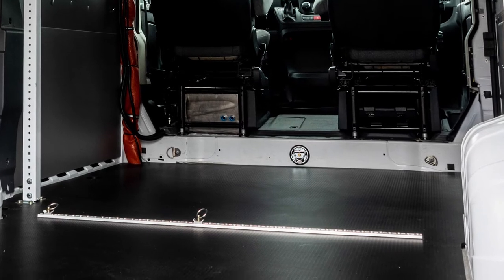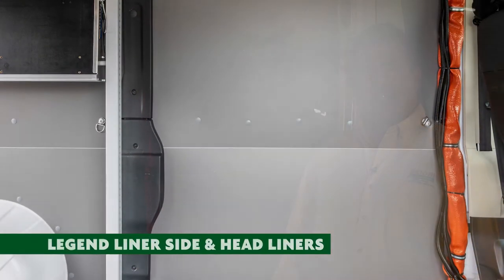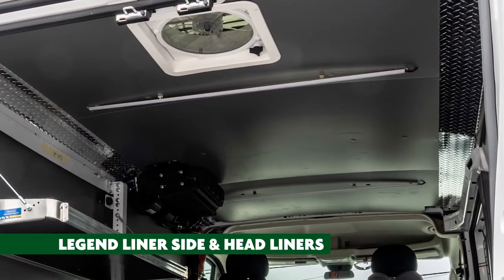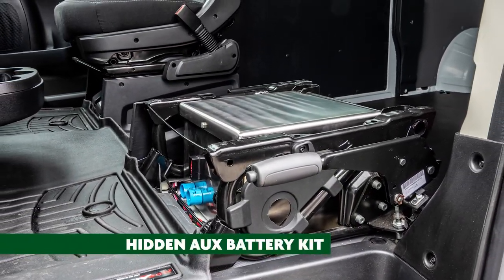Now that we've become a dealer for Legend Liner, we've also installed Legend Liner cargo side liners and a headliner. The final thing we installed is an auxiliary battery kit located underneath the driver's seat, which allows all 12-volt DC products to run independently of the start battery. In the case that lights are left on or something else is wrong with the vehicle's start battery, she still has capability.